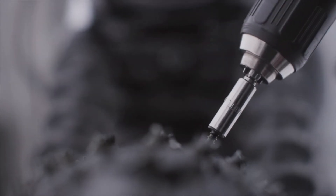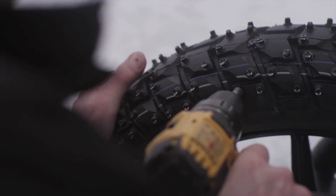We run these type of screws called cold cutters in them, and we stud the tires up and we have some fun.